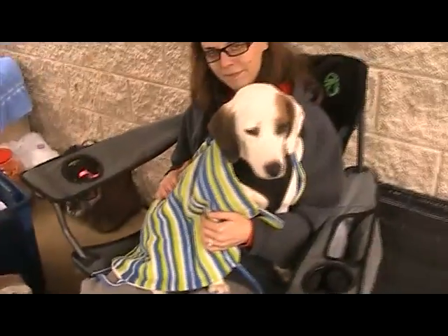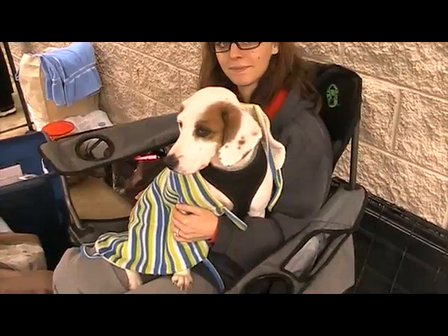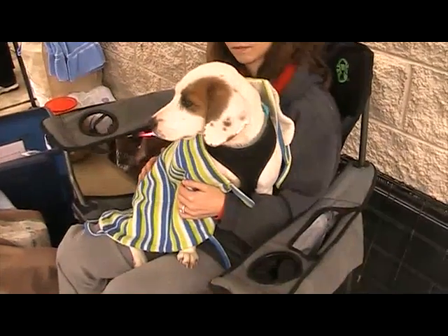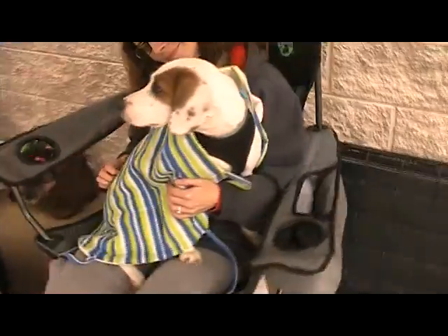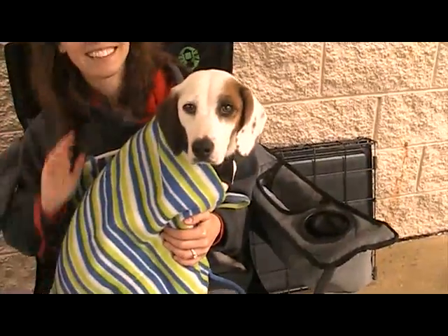If interested in Nala — and we think she's only about a year old, she's young — you can go to our website, caninecollective.org, and fill out an application. And this is beautiful Nala.